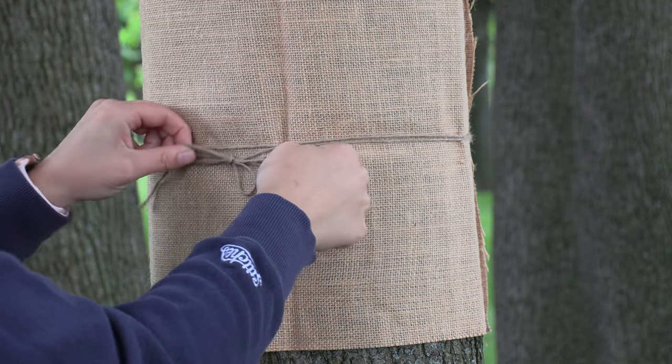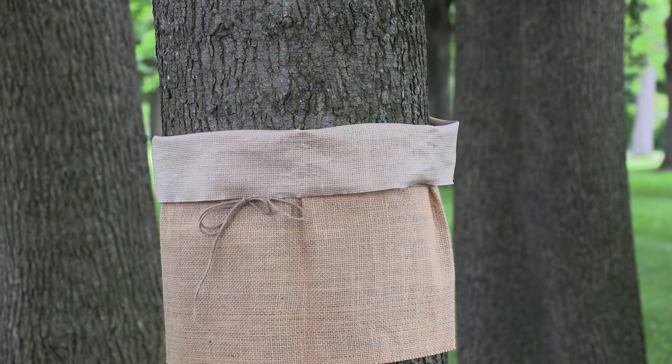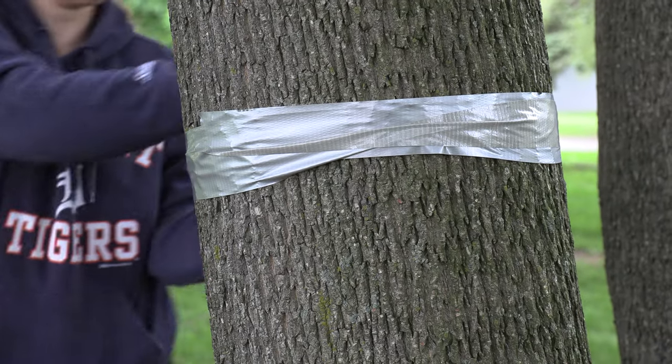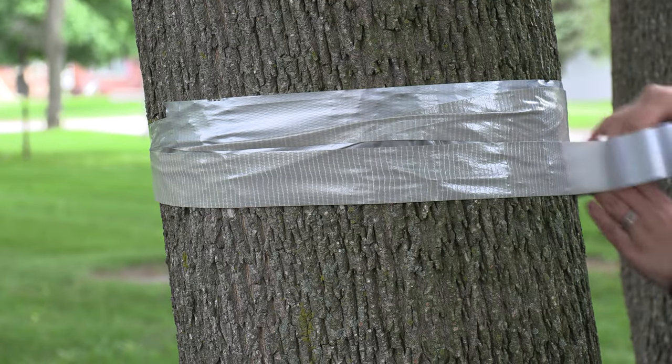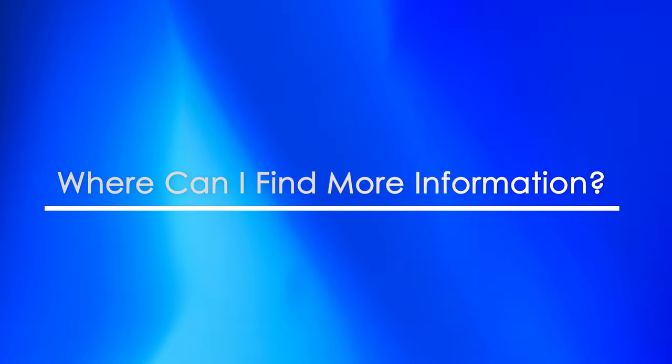We encourage all homeowners, even the ones who were sprayed, to utilize multiple methods of control. A barrier band involves wrapping burlap around your tree and the caterpillars will get stuck in the burlap. Another method is using a sticky band — your ordinary duct tape turned inside out so the sticky side points out — wrap your trees and the caterpillars will get stuck on the duct tape, helping reduce your population as well.